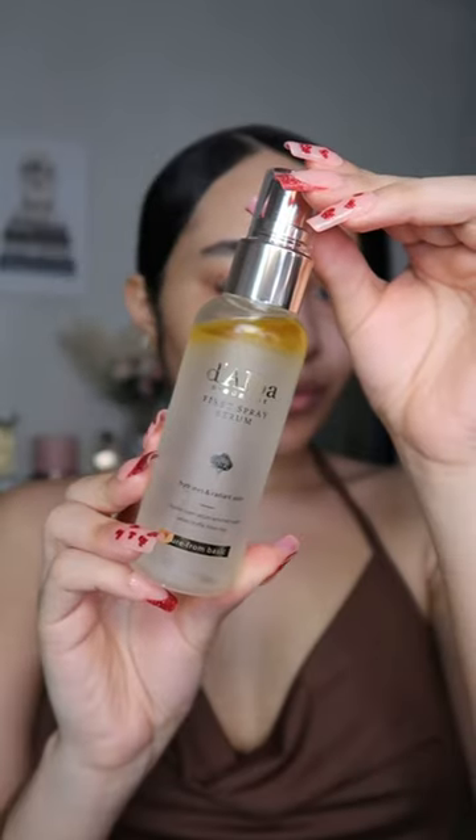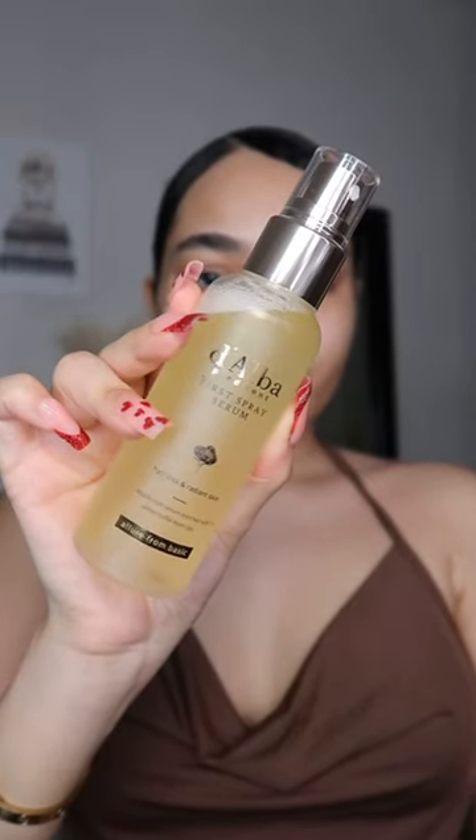The Dalba First Spray Serum is a total game changer for our skin and makeup. Its unique multifunctional bilayer formula will give you an alluring instant glow within seconds. You can use this spray in your skincare routine, makeup routine, and your body care routine.